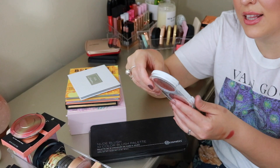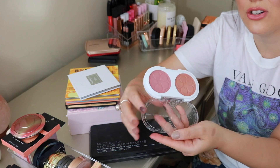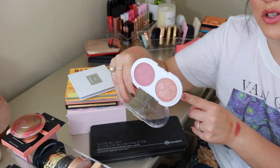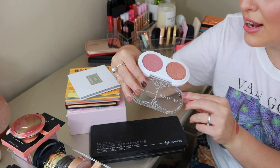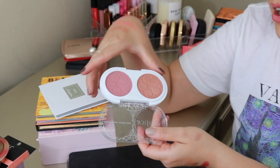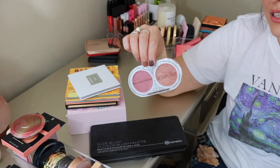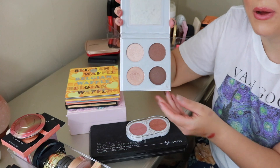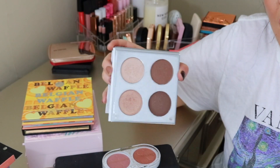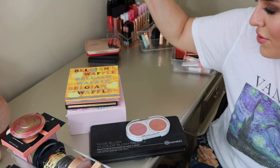From Pacifica, I got this highlighter and blush duo recently. The highlighter might be a touch deep for me, but a commenter suggested I could pull it off. The formula is beautiful — super soft and blends gorgeously. One of the first Pacifica products that has actually impressed me. From Pure Cosmetics, this is their Sculptor Palette — I believe I got it in a BoxyCharm. The shades are just a little too deep and I literally never reach for this, so I'm going to go ahead and get rid of it.